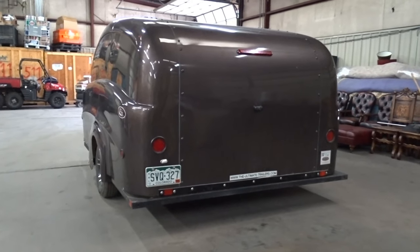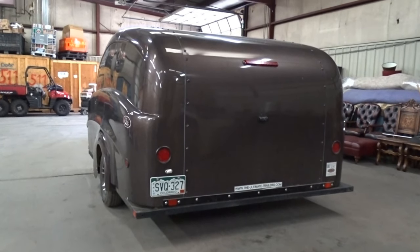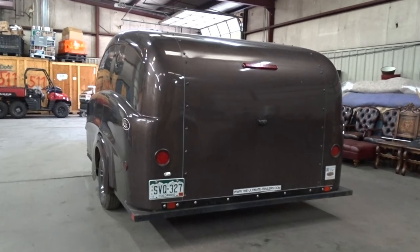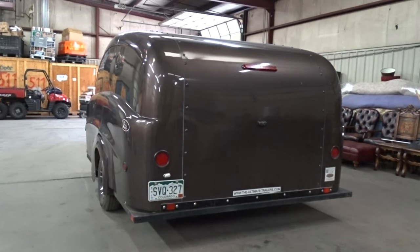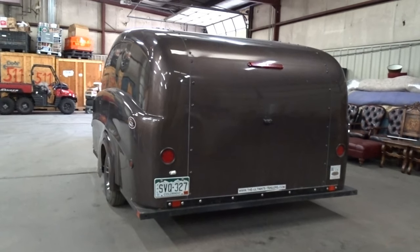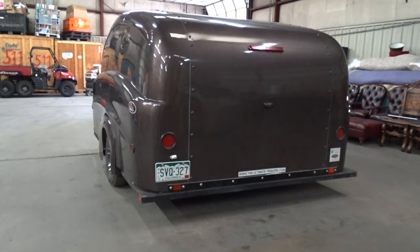Hi again everybody, this is Casey from Rocky Mountain Estate Brokers Whitley Auction, and we're going to take one last video today. This is a 2016 Ultimate Trailers Model EHT3 Double Motorcycle Battery Operated Lift Trailer. For all you motorcycle enthusiasts, this is a great piece of equipment to have.